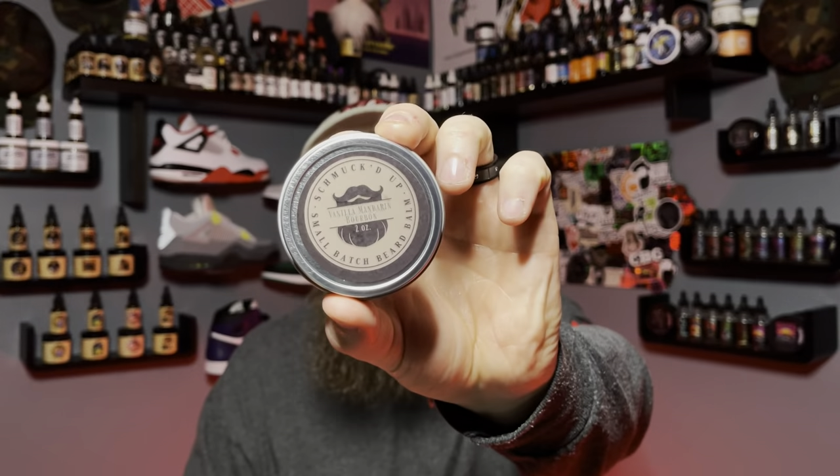I was really impressed. The scents are amazing. I could put in just an unscented oil and then throw this balm in and my beard would just be smelling fantastic for hours. Scent-wise, you're looking at a good six to seven hours just from the balm alone. And this vanilla mandarin and bourbon — you just get a nice hit of a citrusy kind of bourbon. Very nice. Really enjoyed that scent from Schmucked Up out of North Liberty, Iowa.